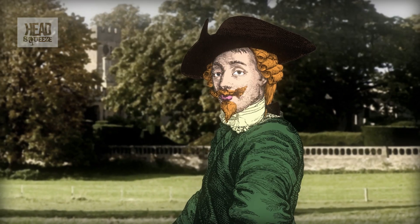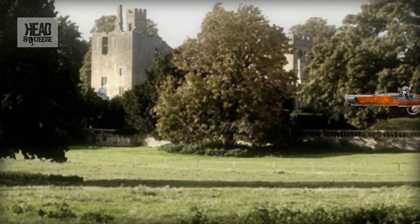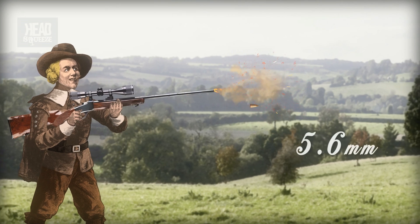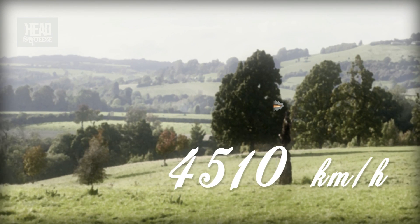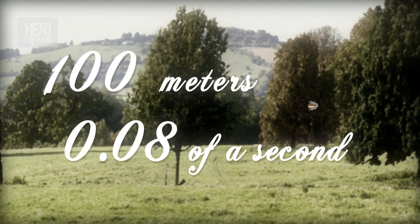The technical term for the speed at which the bullet leaves the barrel is muzzle velocity, usually measured in meters per second. An 18th century dueling pistol of the sort used by toffs to avenge petty insults will fire a 13 millimeter lead ball at a muzzle velocity of 120 meters per second, or 430 kilometers an hour. A Winchester Swift hunting rifle will fire a 5.6 millimeter bullet at 1,253 meters per second, or 4,510 kilometers an hour. To put that another way, a bullet from the Winchester will do the 100 meters in 0.08 of a second.